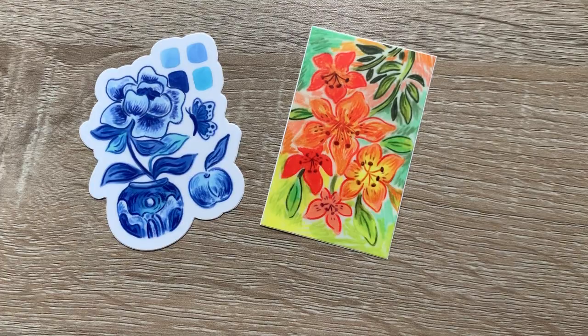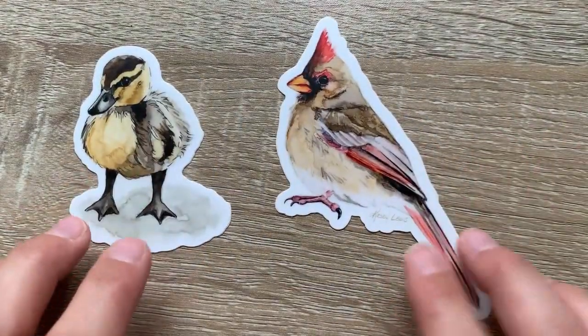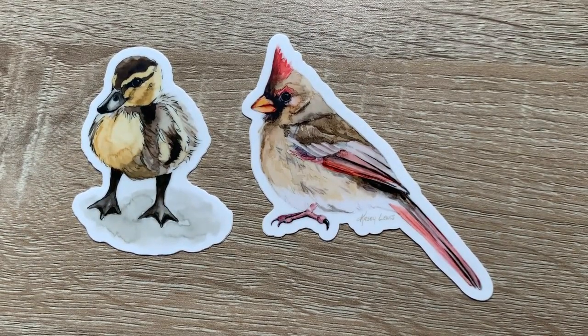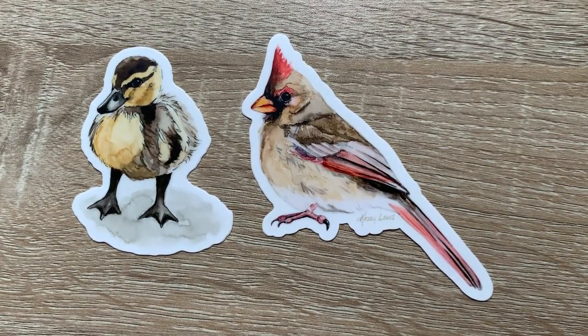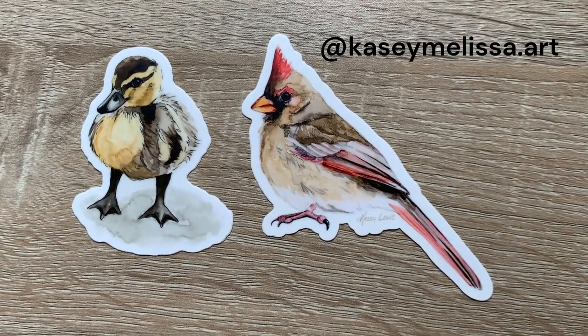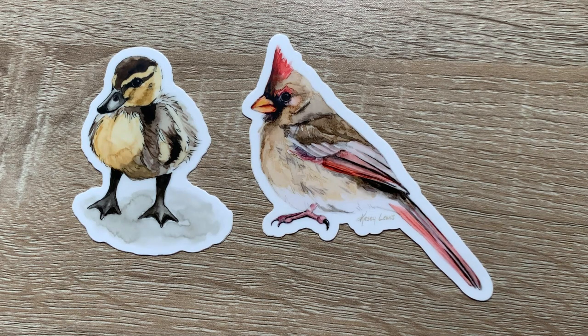Last but not least, these are two stickers that I found at a local art festival. This artist is Casey Lewis. I appreciate Casey putting her name on the sticker because I really don't remember what her name was before. She has some watercolor pen and drawings and she usually does birds and also a whole bunch of other animals. She's an incredible artist and I definitely think you should check her out.